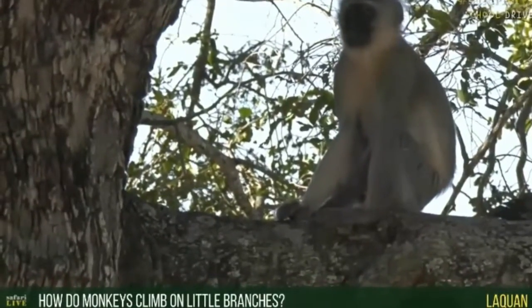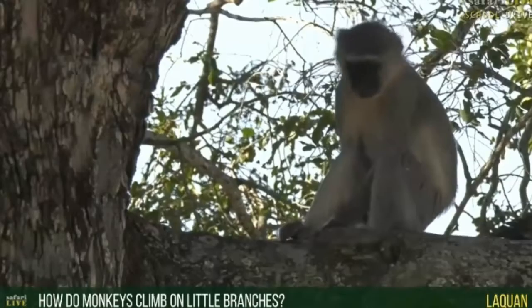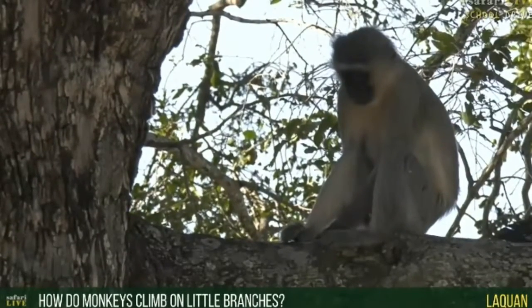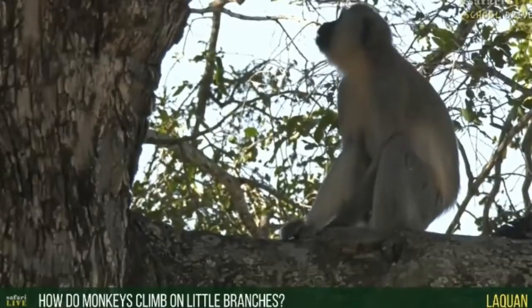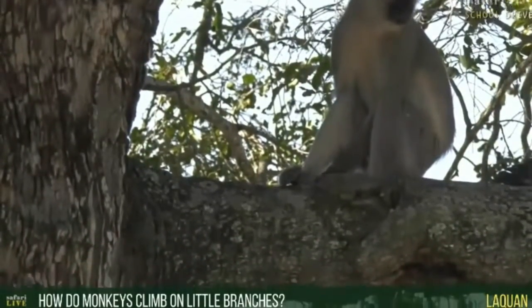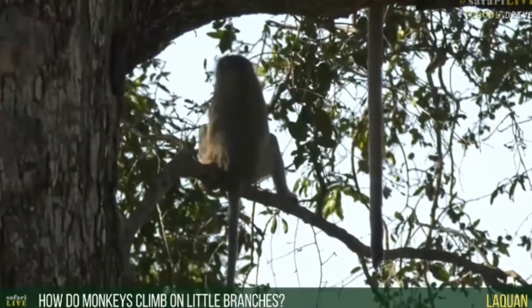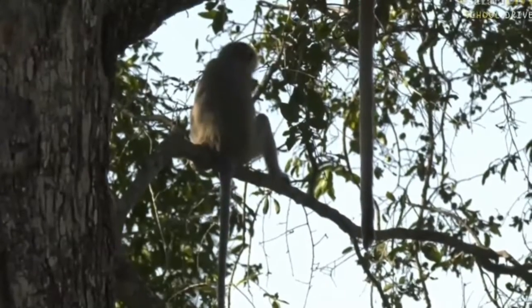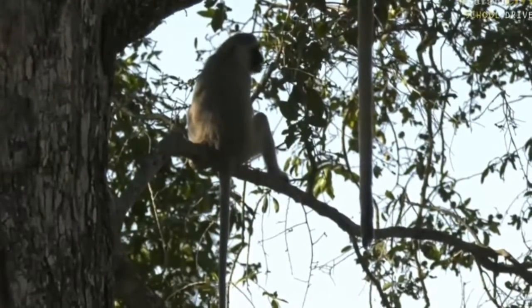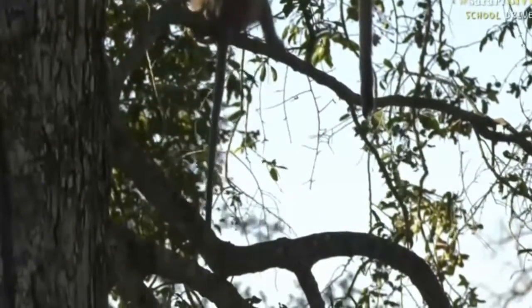Laquan, you'd like to know how these monkeys climb on little branches — well, they climb very, very well. Monkeys are incredibly agile and they can jump around; they hold on with their hands and their feet. They're able to hold on to branches, and look at that tail hanging below that monkey — that also helps for balance. Their balance and agility — agility means the ability to jump around, hold on to branches, and change direction very quickly.